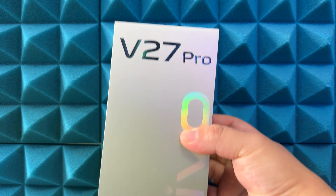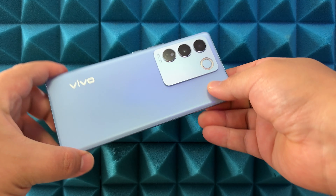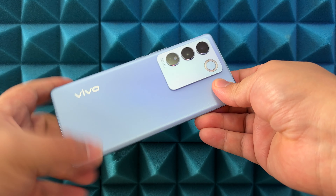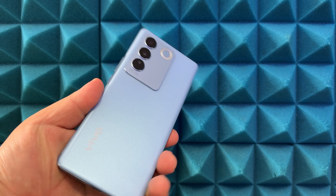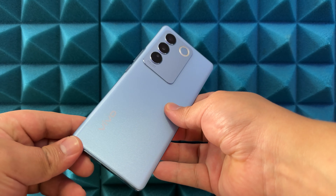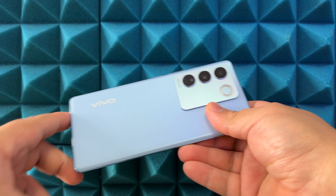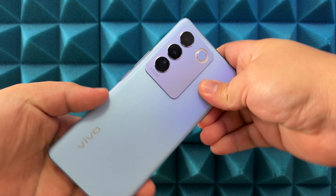Better late than never — I know the embargo for this phone already dropped, but a number of creators are still waiting to get their unit. Here's your first look on Frankie Tech of the Vivo V27 Pro. I don't know too much about this phone yet, but I do have the specs here on the side. I'll study and test this phone, so stay tuned for my full review coming soon.